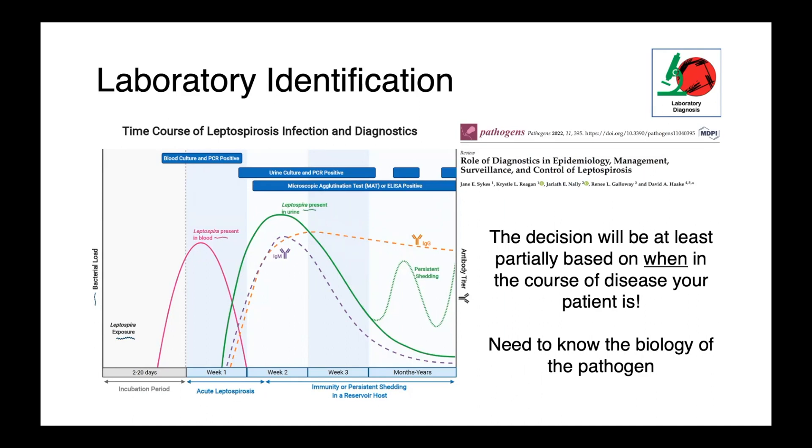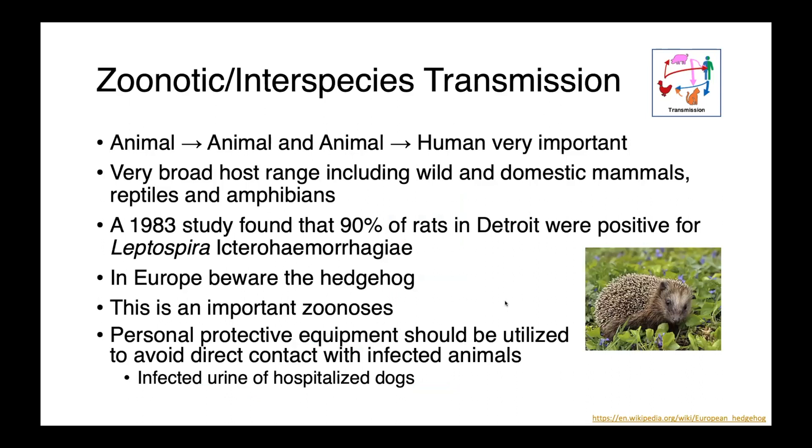Interspecies transmission is very important for Leptospira, whether between animals or between animals and humans — all are well recognized. These organisms have a very broad host range including wild and domestic mammals, reptiles, and amphibians, and are widely spread. A 1983 study tested rats in Detroit, Michigan and found 90% were positive for Leptospira icterohaemorrhagiae. In Europe, the hedgehog is known to be an important reservoir. Whenever dealing with animals that may be positive, personal protective equipment is critical to prevent infection.